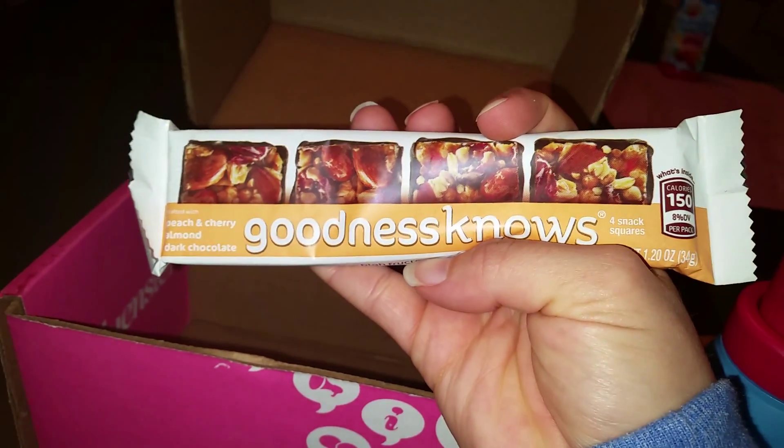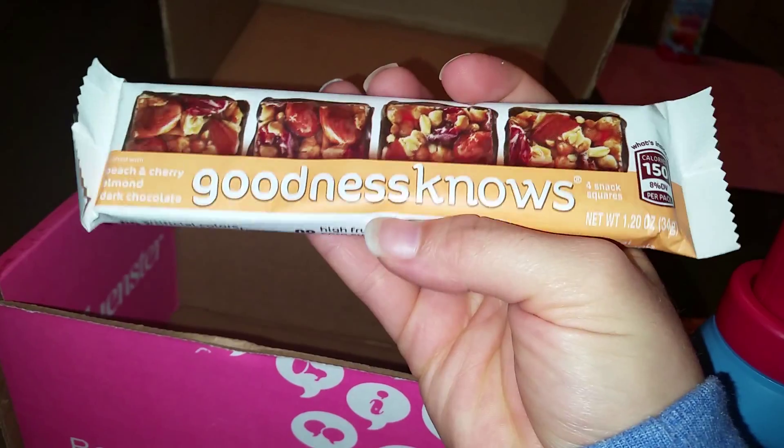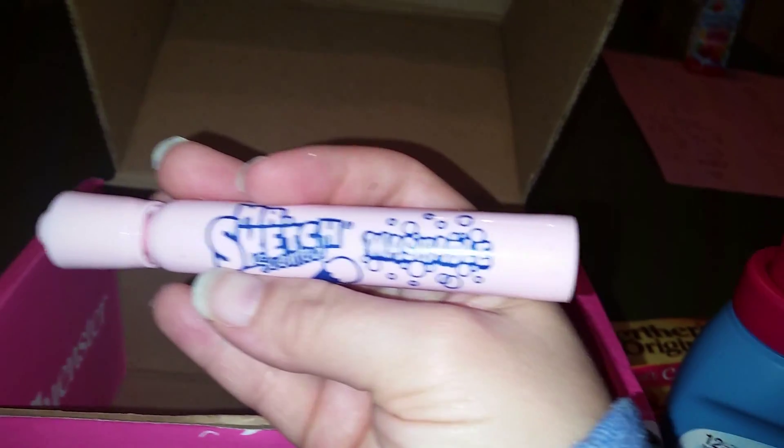We've got some Goodness Knows peach, cherry, almond, dark chocolate granola snack squares — they look amazing. We also have a Mr. Sketch scented washable marker. Let's see what it looks like — maybe ice cream flavored. Give it a scent — smells pretty delicious. It's pink, so my daughter will love playing with that.